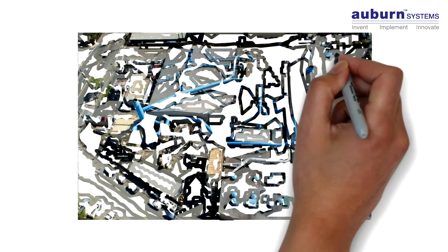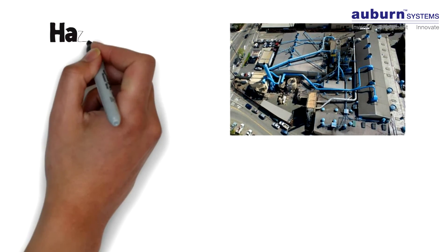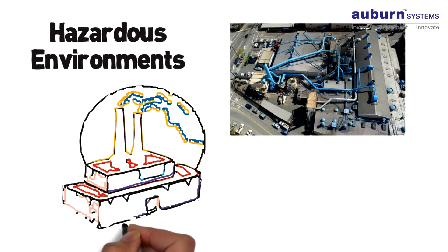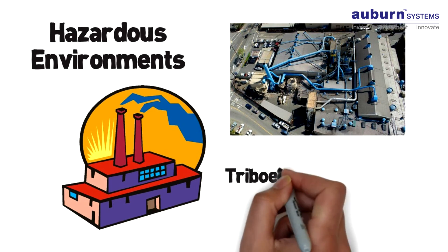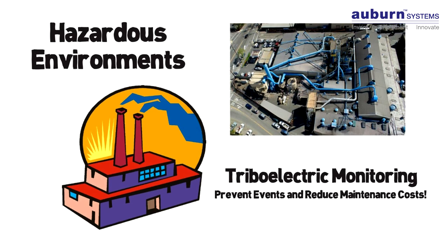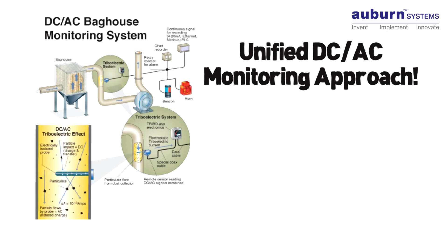it opens up a new world of monitoring opportunities for manufacturers. For instance, combustible and hazardous environments have often been underserved. And the combined signal processing substantially enhances the predictive power of triboelectric monitoring to prevent events and reduce maintenance costs. The bottom line: you get the best of both worlds when you use a unified DC-AC monitoring approach.